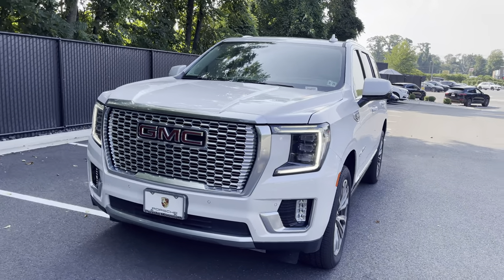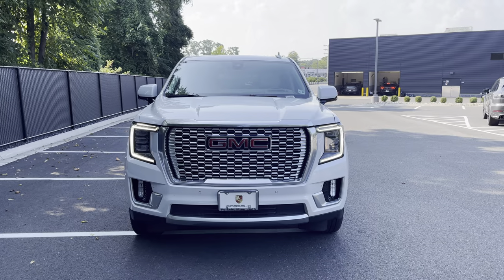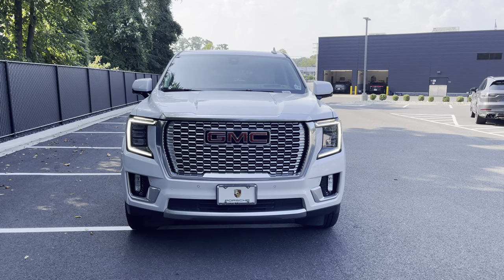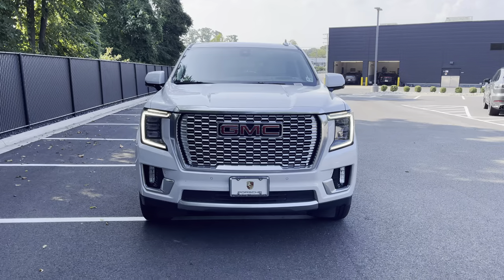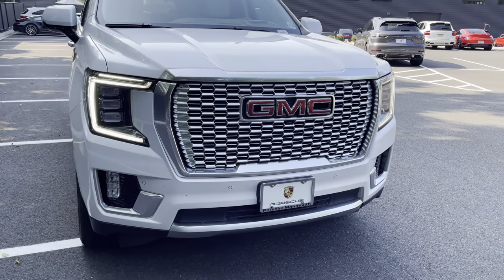I've looked at this car once before with someone, but it was just more money than they could spend. I think even one of our area vice presidents looked at one of these — he was trying to find a new one, but you just couldn't find any.